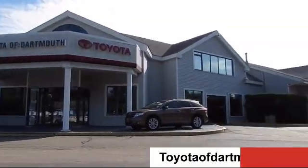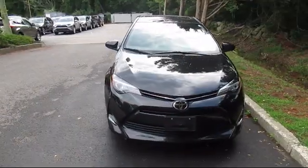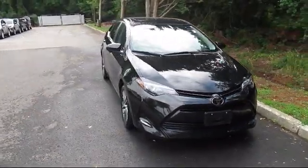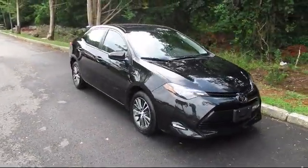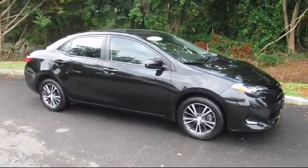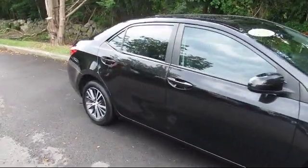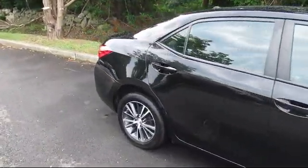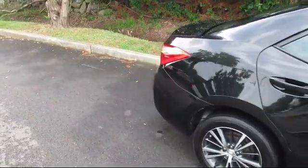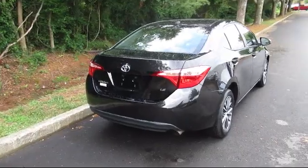Welcome to Toyota of Dartmouth. Here's a look at one of our quality pre-owned vehicles from our great selection of cars, trucks, and SUVs. It comes equipped with stability control, Bluetooth smartphone integration, steering wheel controls, lane keep assist, lane departure warning, MP3 player, keyless entry, power outside mirrors, and has less than 15,000 miles on the odometer.